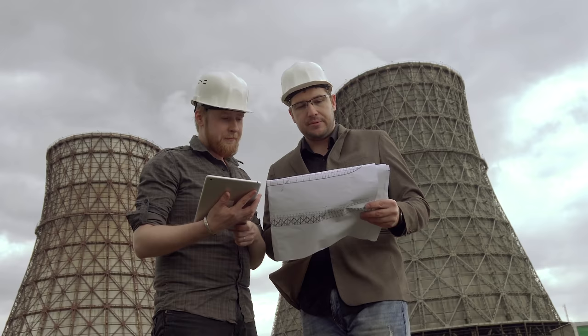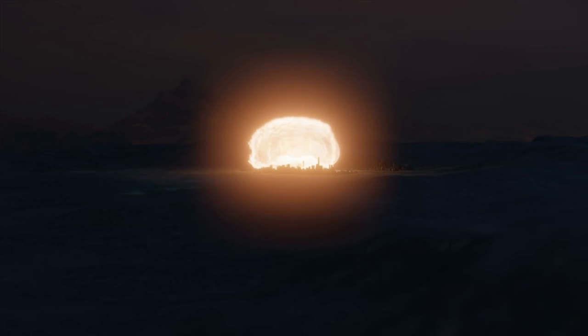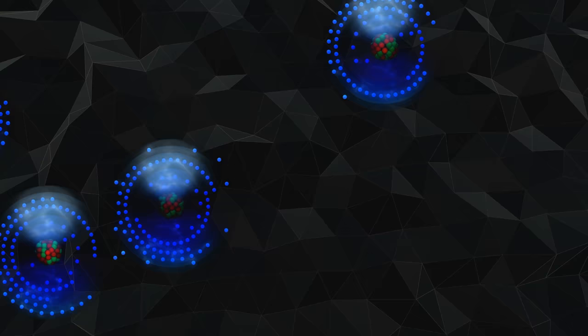Well, sort of. For all the benefits of nuclear energy, there are some major risks: the looming threat of meltdowns, the proliferation of nuclear weapons, and nuclear waste with shelf lives of tens of thousands of years. All of these aspects have led some to give nuclear energy a big no thanks. But the truth is, many of these risks have less to do with nuclear energy as a whole and more to do with the specific elements used to produce those nuclear reactions — in particular, uranium.